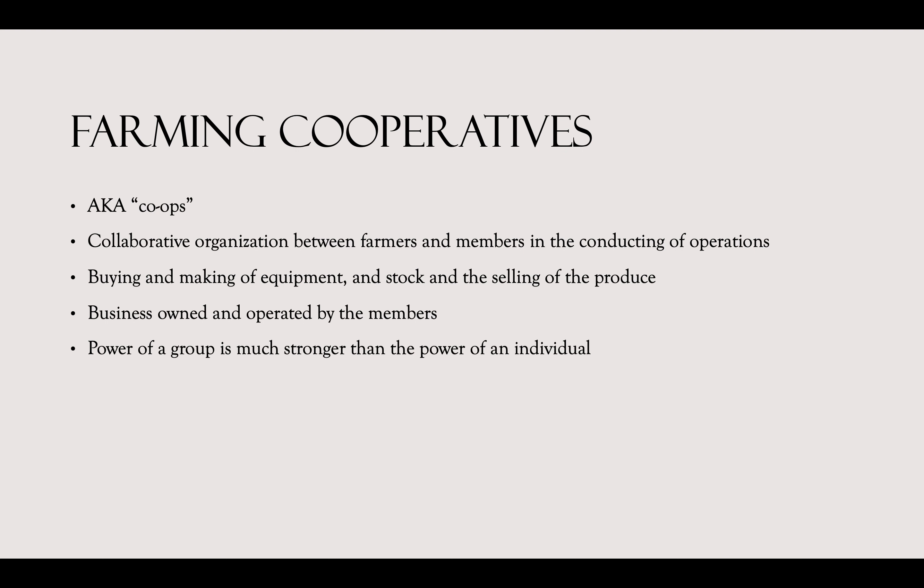You may be wondering what are farming cooperatives and why do we need them? Farming cooperatives are collaborative organizations where a farm is partnered with other people to conduct its operation. This includes the buying and making of equipment and stock as well as the selling of produce through its own institutions. It's also known as a co-op — essentially a business owned and operated by its members, built around the principle that the power of a group is much stronger than the power of an individual. They're important in helping the farmer as well as the needs of the community.